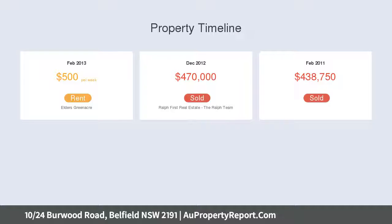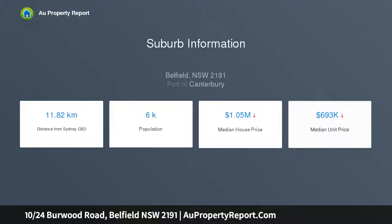Laundry, air conditioning, and stylish inclusions throughout. Suits investors, downsizers, and first home buyers alike.